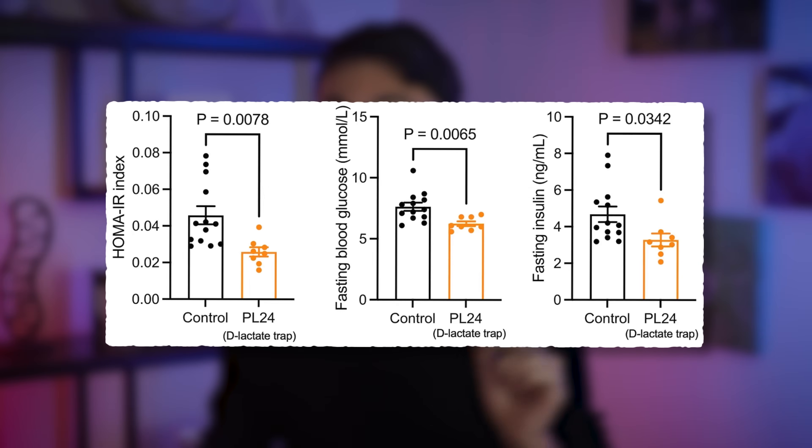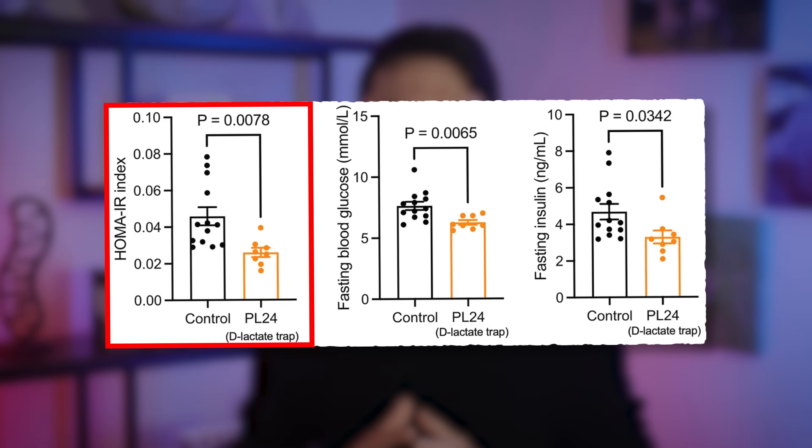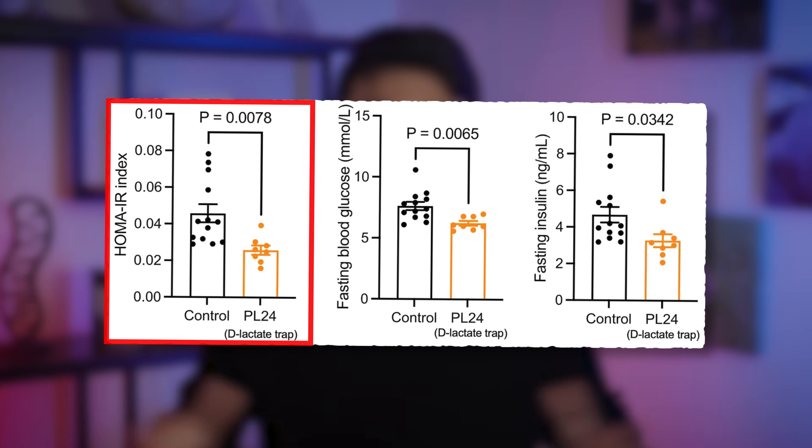So the researchers tried that out. When they gave these D-lactate traps — which are L-lactate polymers — to mice with obesity, fecal output of D-lactate was indeed increased, while fasting blood glucose, fasting insulin, and insulin resistance scores (HOMA-IR) all improved. This provides proof of principle that repurposing these already existing non-toxic L-lactate polymers as D-lactate traps could have positive effects on metabolic health. This was shown in mice, but there's no reason to think it wouldn't work in humans as well.